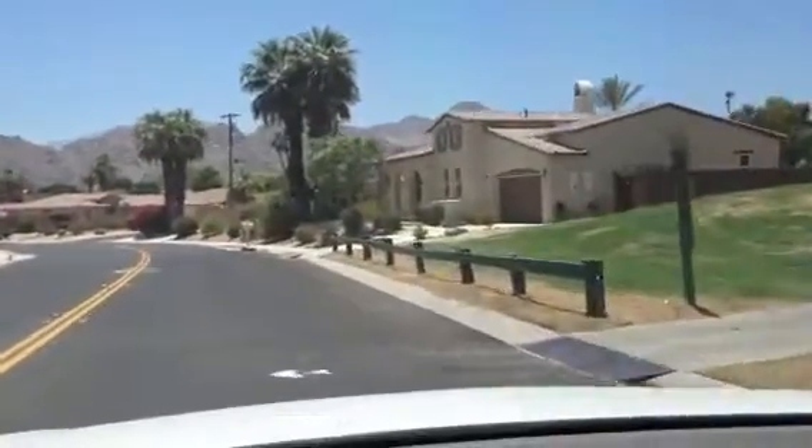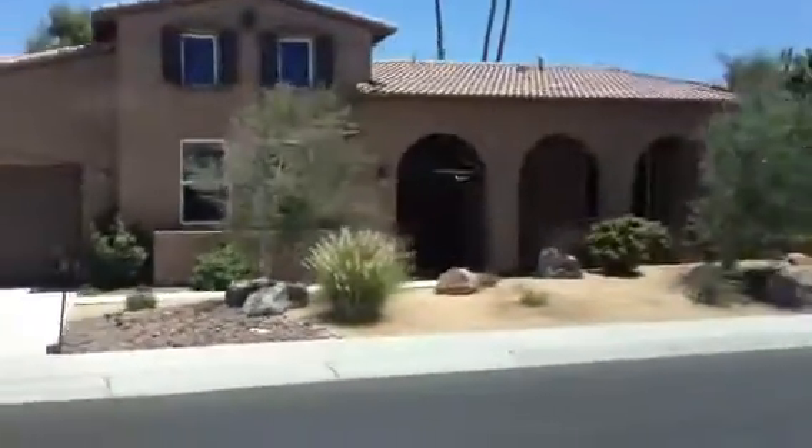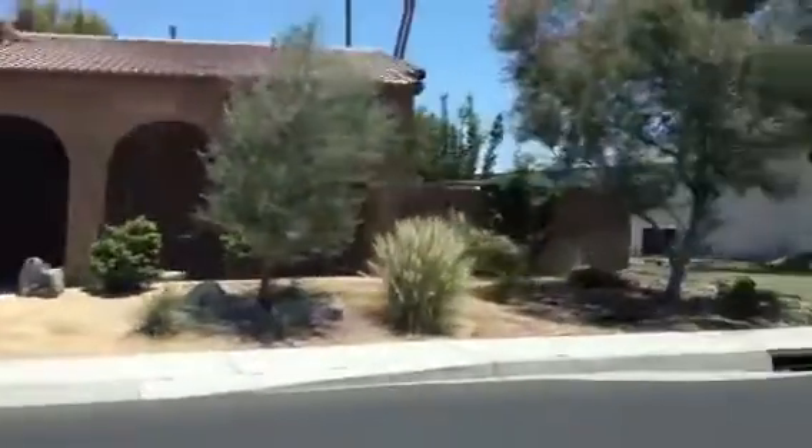It's almost an identical home across the street — it looks like a spec builder did both of these. And this is the house, so I'm going to park and take you guys inside.